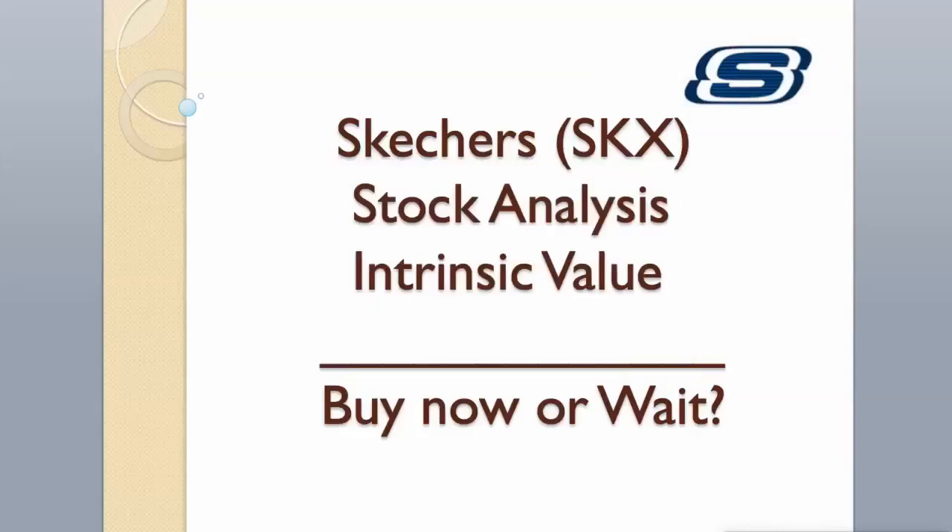Hi guys. Today we will analyze Skechers stock and calculate its intrinsic value using two different valuation models. Enjoy.